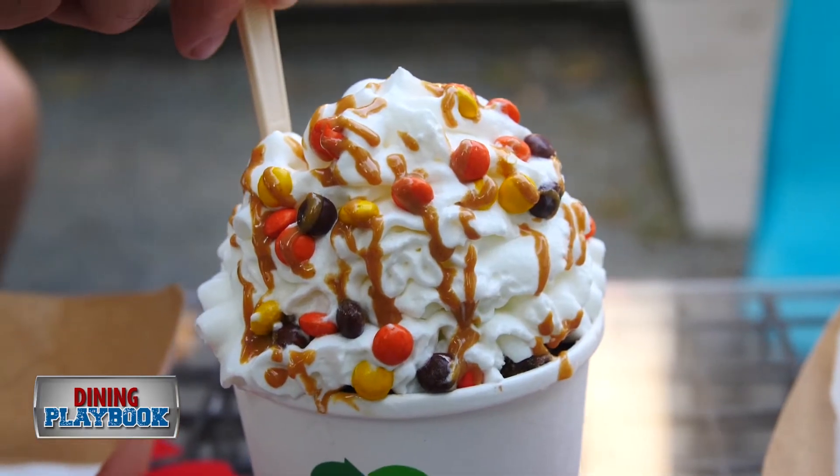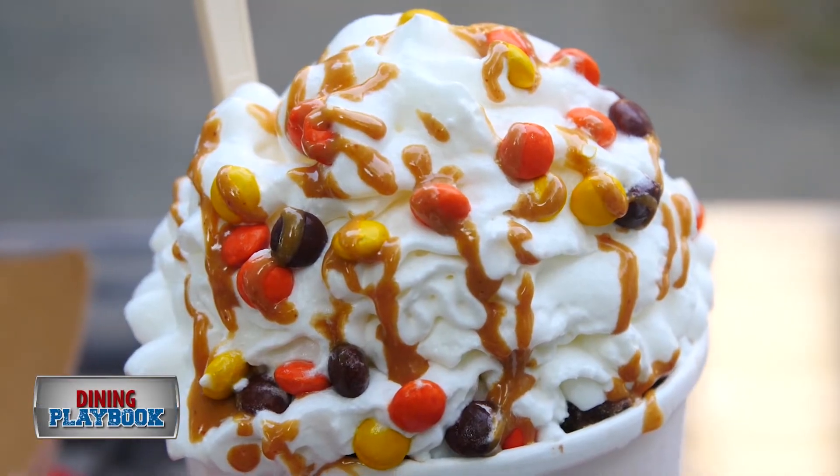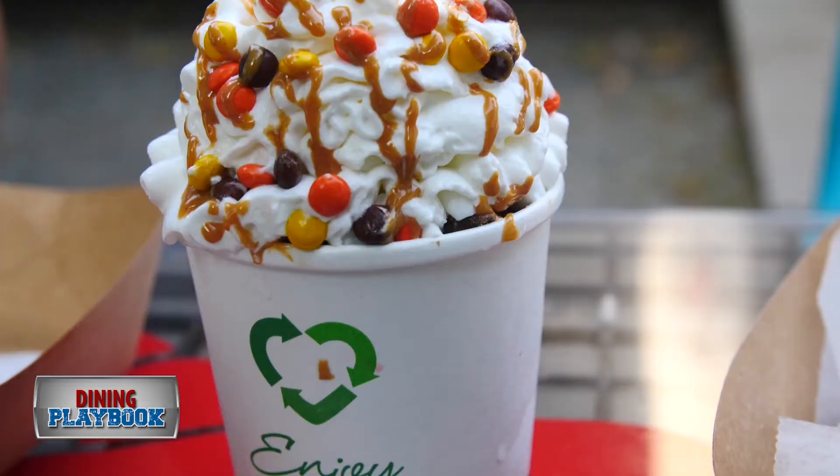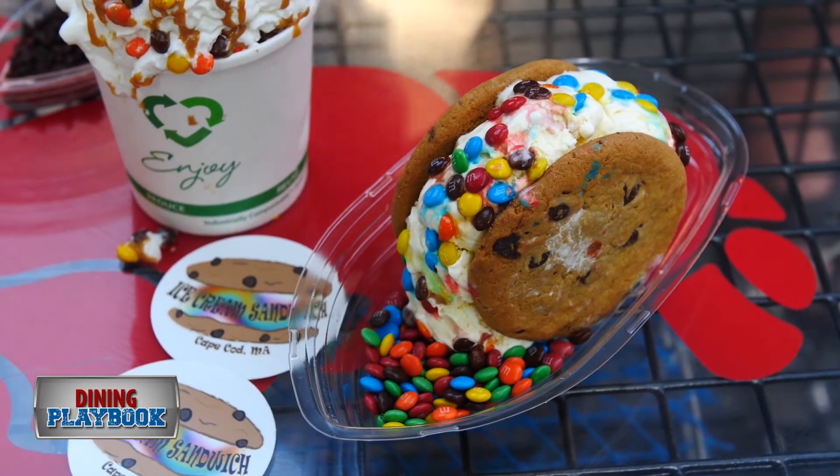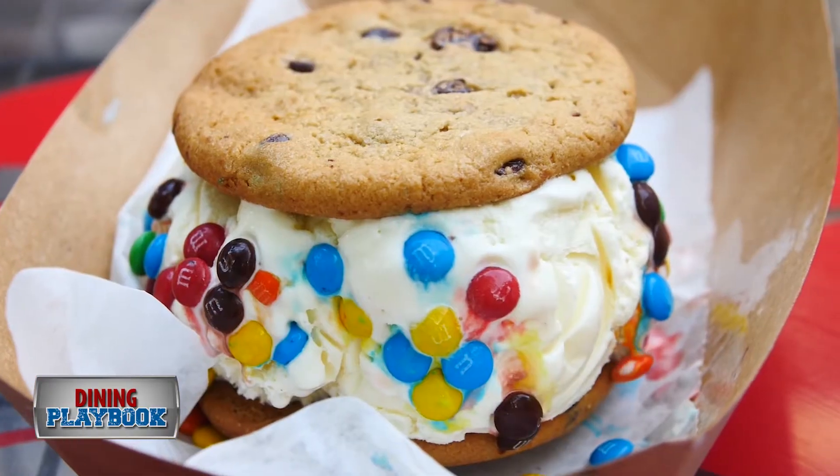Peanut Explosion — homemade peanut crunch ice cream. We've got peanut Reese's Pieces on top, whipped cream in a recycled vessel. Chocolate chip cookie with vanilla ice cream and mini M&M's.